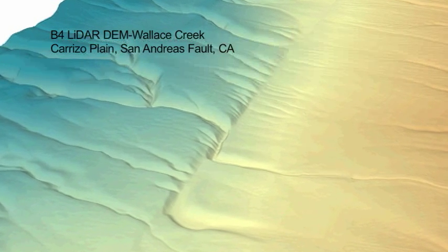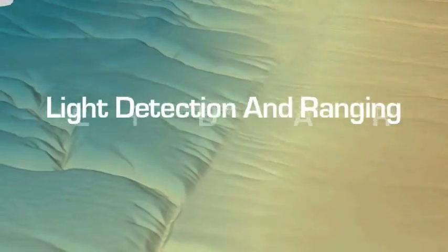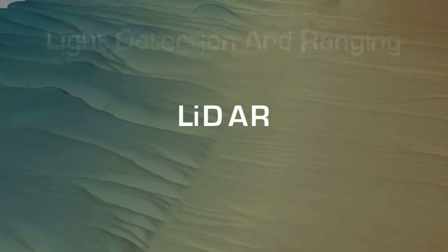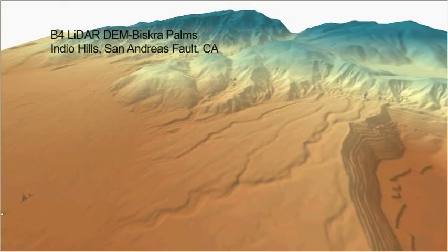To better understand geologic processes such as plate tectonics and earthquakes, scientists are striving to use new technology, such as light detection and ranging, or LIDAR, to create accurate models of Earth's surface. Being able to depict features on Earth's surface smaller than a meter is critical for the study of faulting in earthquakes.